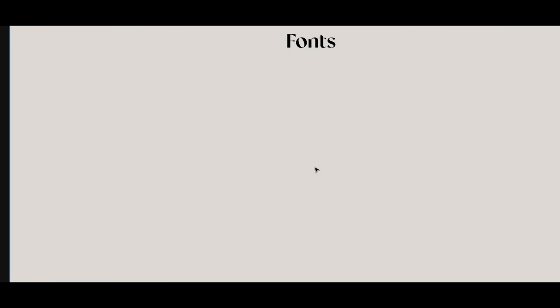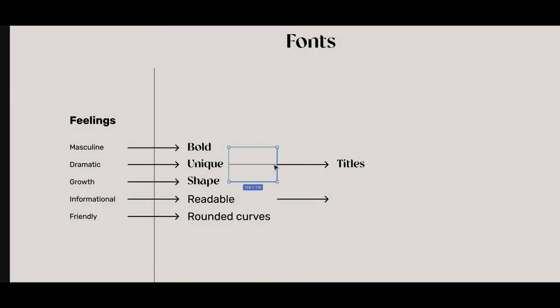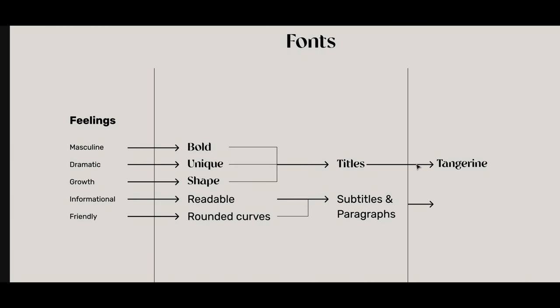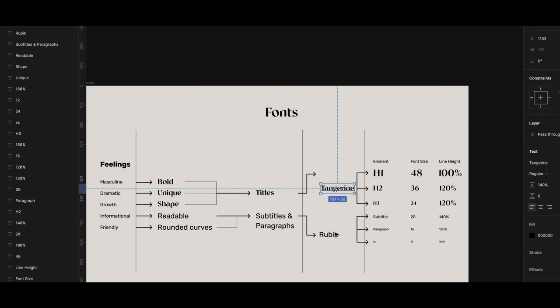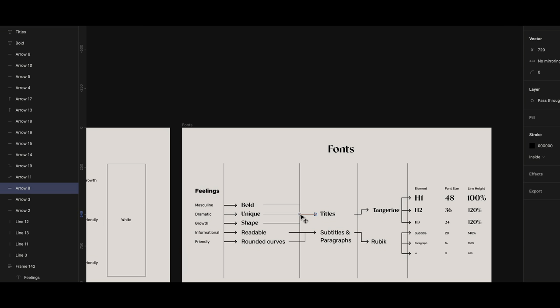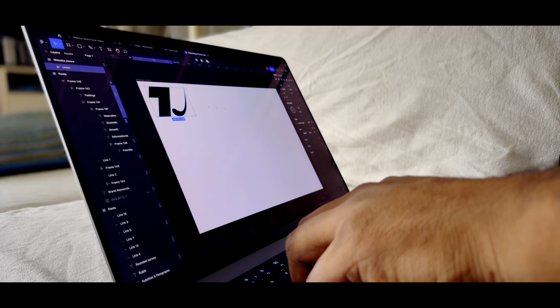Next I'm picking some fonts. I'm following the same approach — trying to pick those feelings from the keywords and connecting them to how the fonts of my brand should look. I chose a couple of fonts: Tangerine and Rubik, because they aligned with the brand keywords.